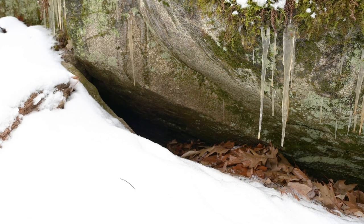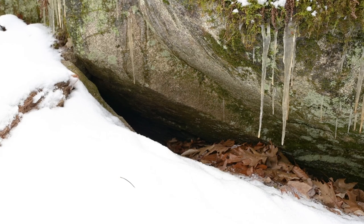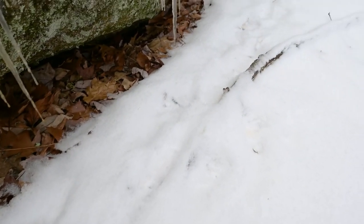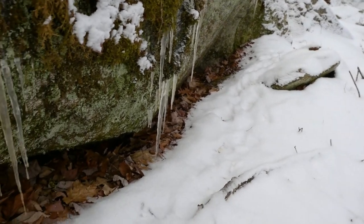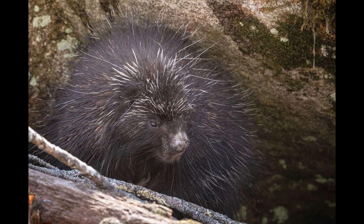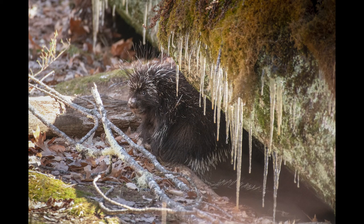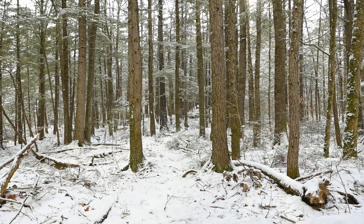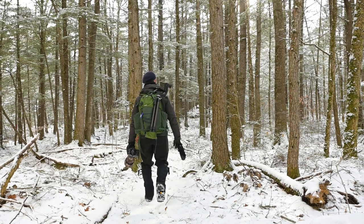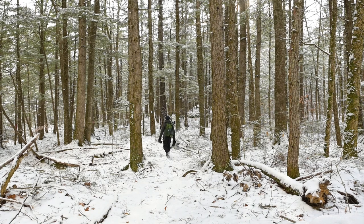We're looking at a porcupine den. I think it is inhabited, so I'm not going to stay long. I've actually seen this porcupine before, and you can see these tracks going along the edge of the boulder and into the den.